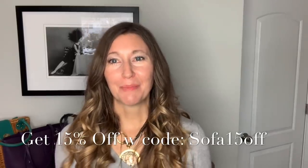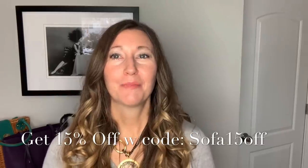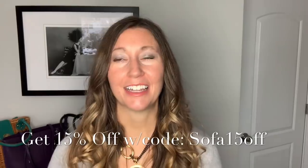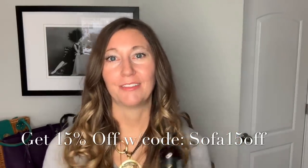I have something exciting to share — I'm offering a 15% off discount with my code. Be sure to use SOFA15OFF. You can find it on Amazon and I'll leave the link below.